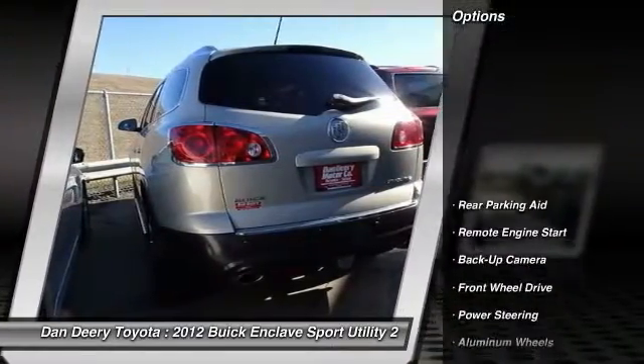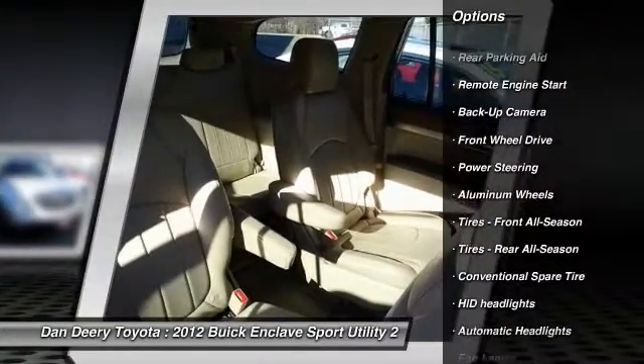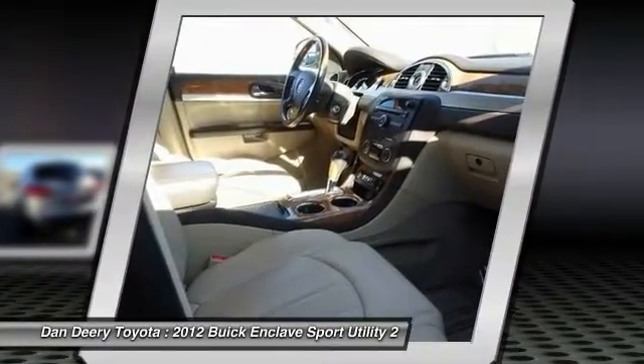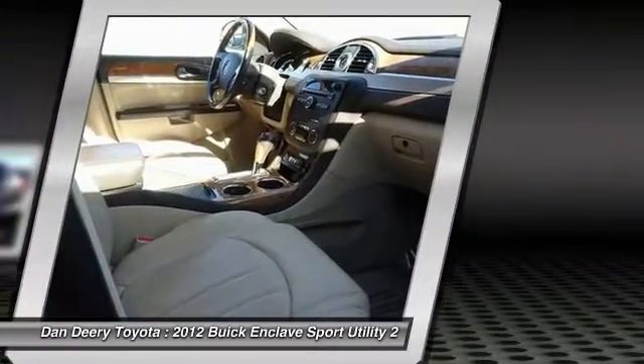Here are some of this vehicle's great options: stability control, anti-lock braking system, traction control, backup camera, keyless entry, power lift gate, power passenger seat, steering wheel audio controls, remote engine start, and a leather-wrapped steering wheel.